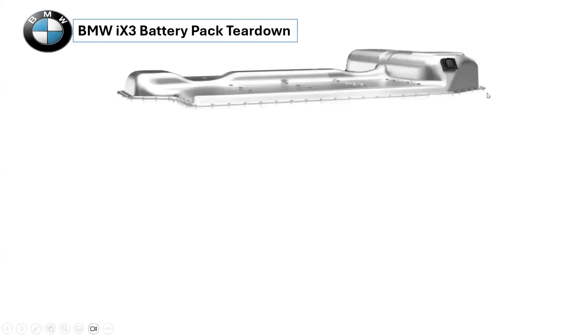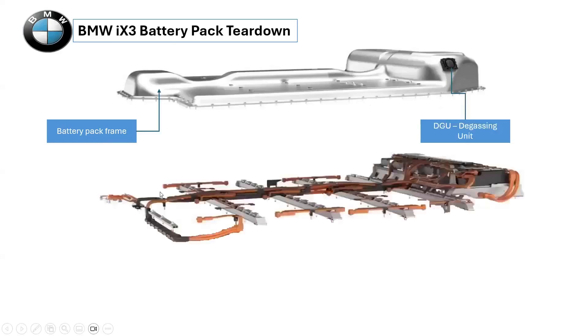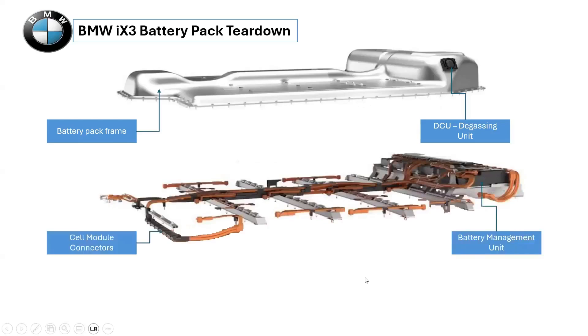The battery pack frame is constructed from extruded aluminum with a degassing unit (DGU), which is the first layer of the battery pack. The second layer shows the battery management unit. The hardware for the battery management unit is based on the master and slave technique — a slave will monitor and control a module of cells and communicate back to the master. The cell module connectors are also highlighted.